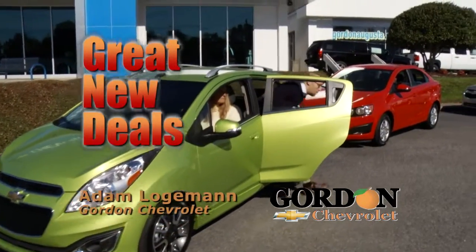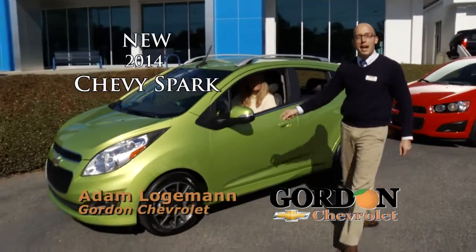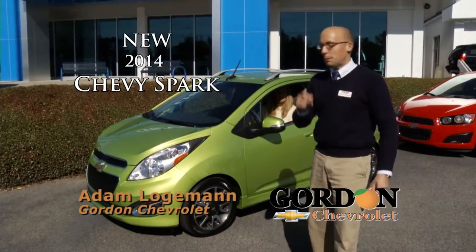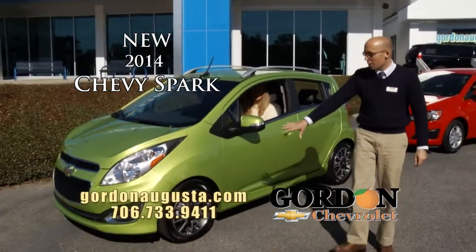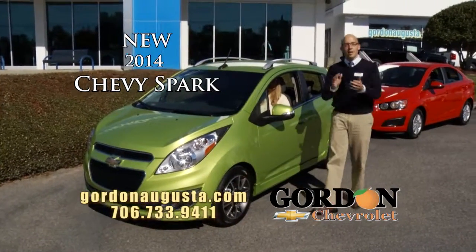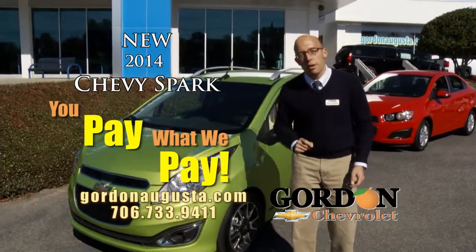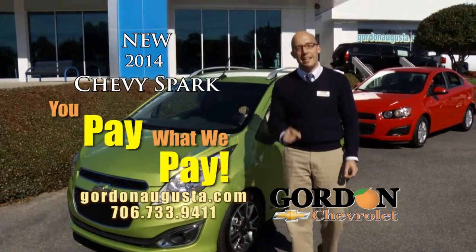There is nothing mini about this mini car. I'm six foot tall and just got in the back seat. This is the 2014 Chevy Spark, a 2LT model loaded up on the tires and wheels, all the power options, leather on the inside folks. And at Gordon Chevrolet this week, we are selling 100% of our new car inventory at invoice price.